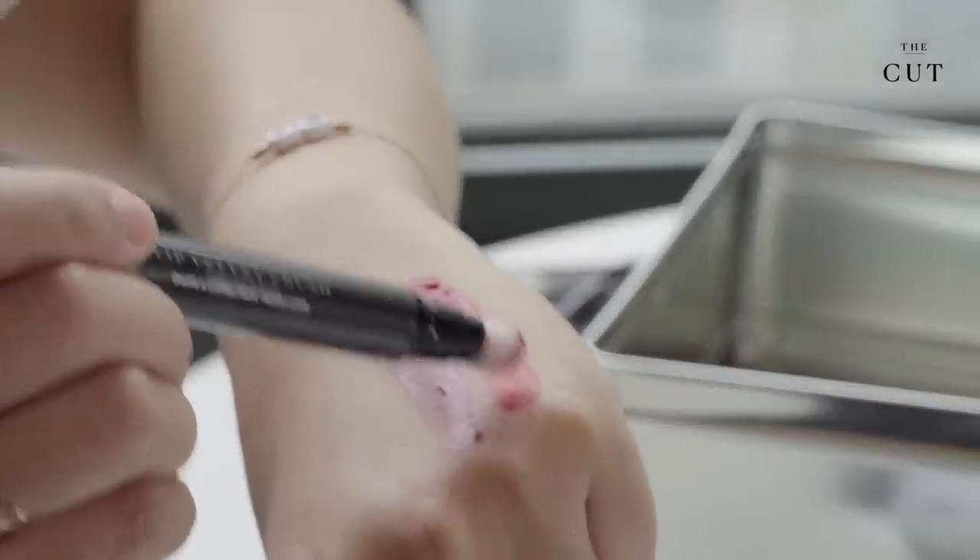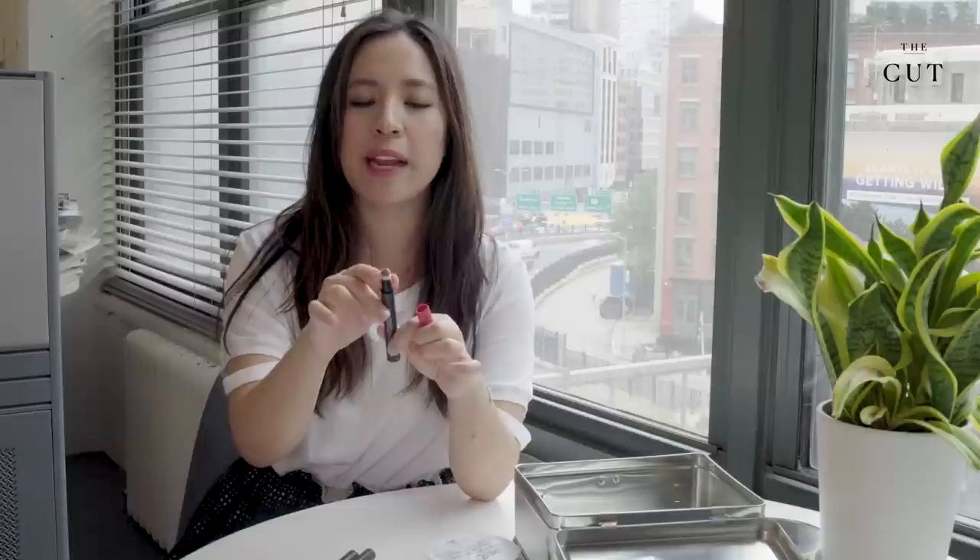I like this because it doesn't really feel like you're wearing anything at all, and this is great for people that say they don't like the feeling of wearing lipstick but want to wear a little bit of color on their lips. What's special about this too is the applicator — this sponge applicator is really soft, so it makes it really easy to put on all over.